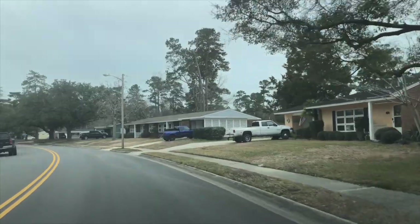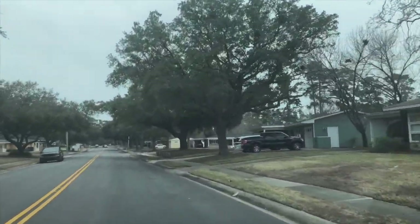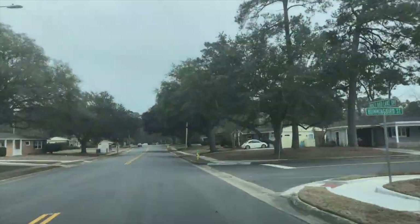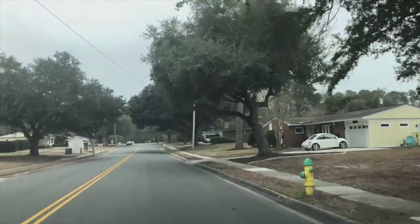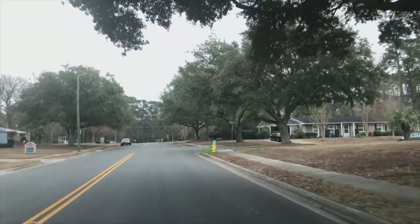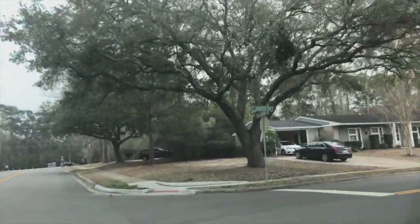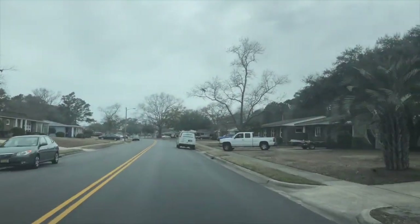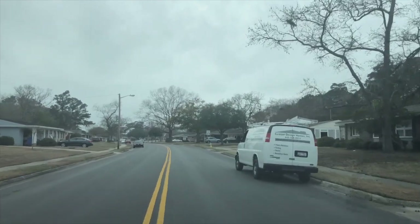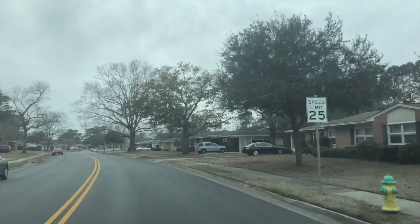As we go down the street here, you can imagine that families, Air Force brats, and all sorts of individuals lived in these homes, worked on the base, and really gave meaning to the local community. The Myrtle Beach Air Force Base had a very strong impact on the local community — this was a military town for a very long time.